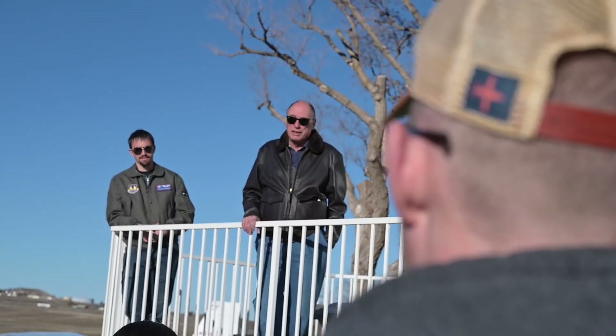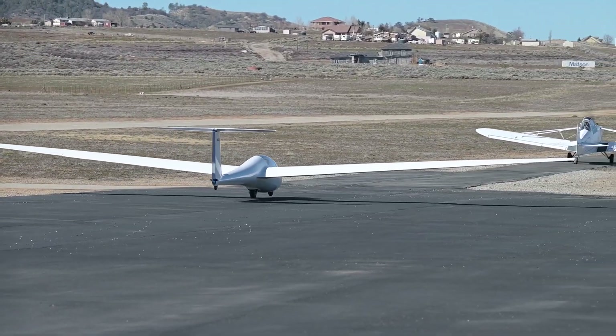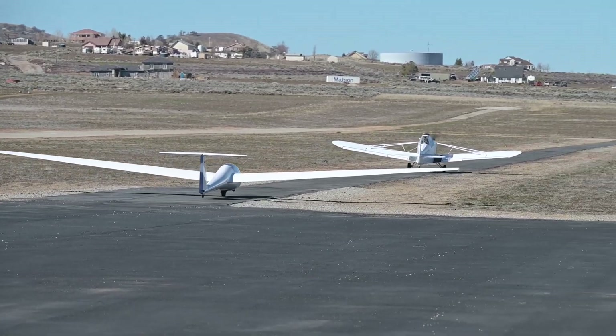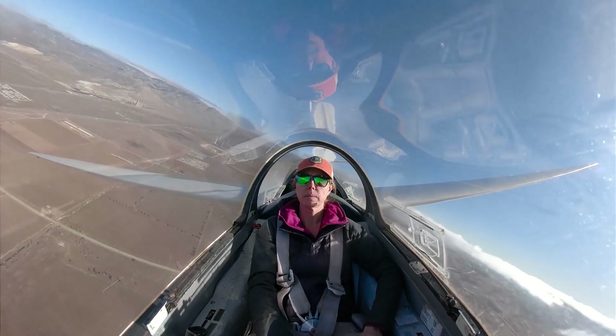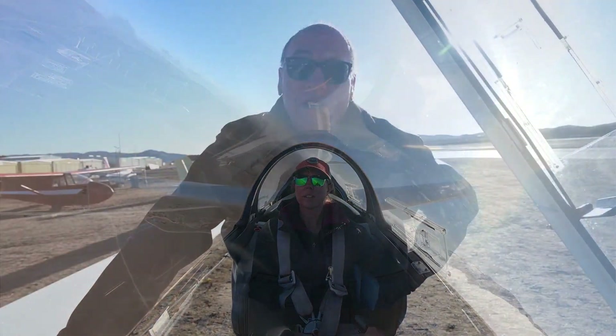I've been flying a long time. The neat thing about gliders is they really reinforce your basic flight skills. You have to coordinate all your turns properly — there's no computer to do it for you, there's no engineer-designed interlock — so it gets you back to basics, and you can apply those same basics to flying almost anything and be a little bit better.